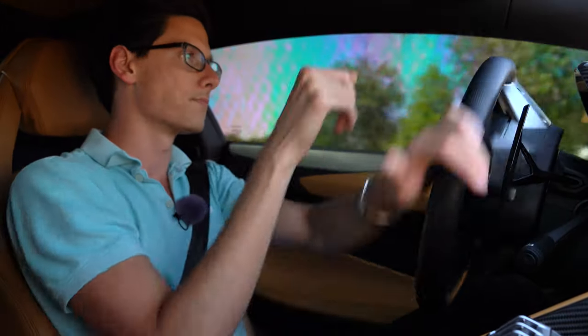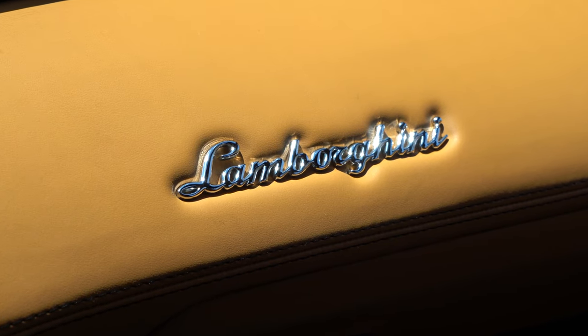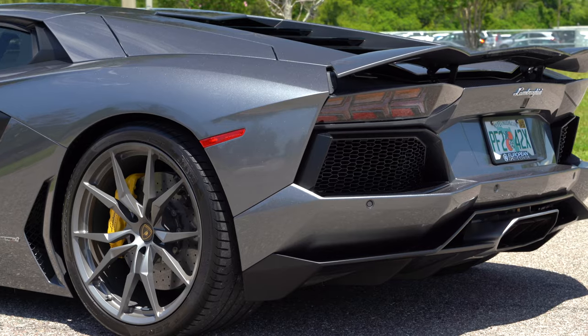You go to your book fair Tuesday morning in middle school, you go down there, you're buying a poster of an Aventador. It is the pinnacle supercar experience. Lamborghini invented the supercar back in the sixties with the Miura.